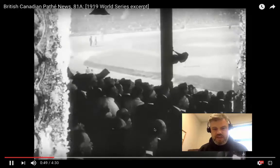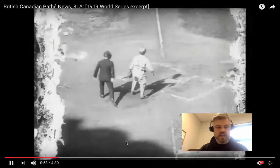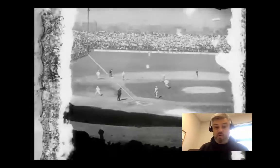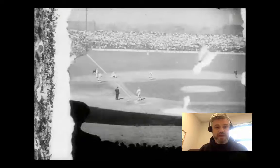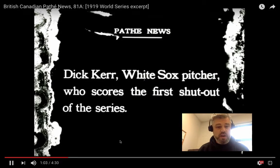One thing you'll notice here is look at the way the fans are all dressed. Everybody's dressed up — they've got jackets and hats. Nobody was wearing jerseys or baseball caps to the game back then. People just dressed differently. That doesn't make anything one way better or the other; it's just different.